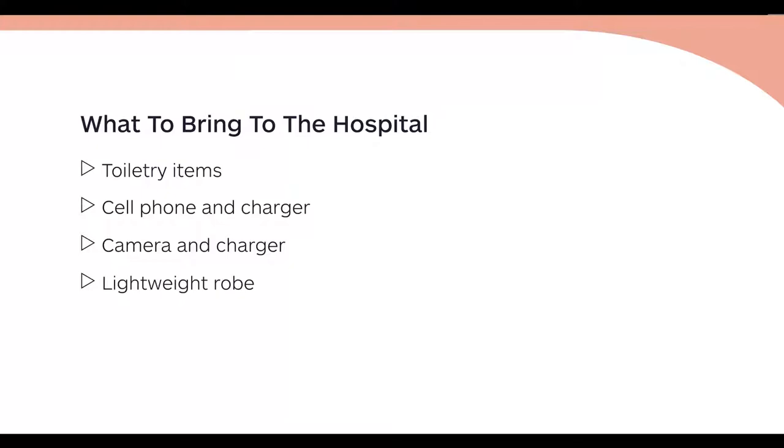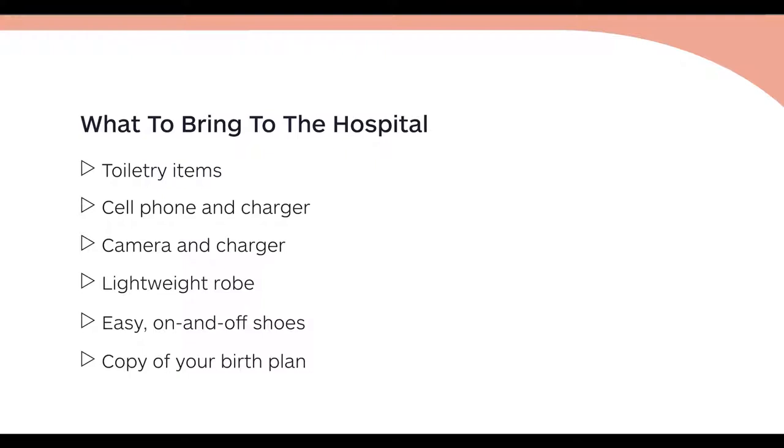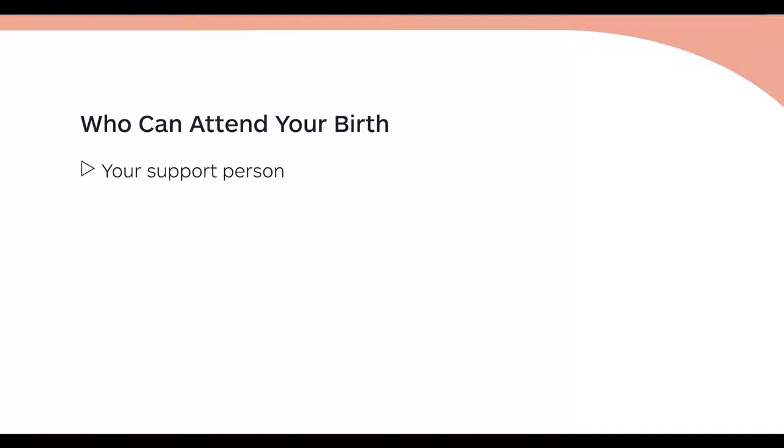When it comes to what you want to bring to the hospital, less is more. When you are packing your bag, you'll want to include your toiletry items, your phone, your phone charger, your camera, your camera charger, perhaps a lightweight robe that you can slip on, or some easy on and off shoes. If you have a birth plan, you will also want to bring a copy for your nurse.